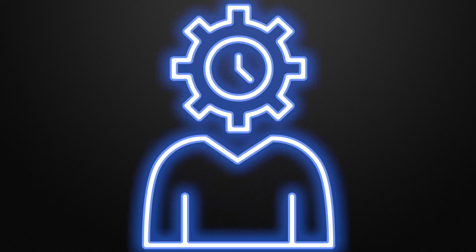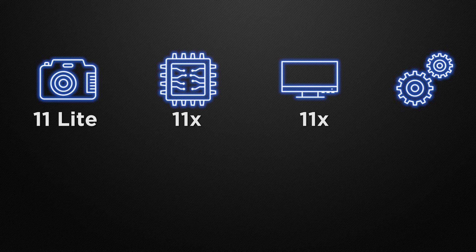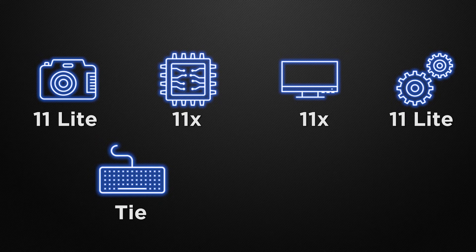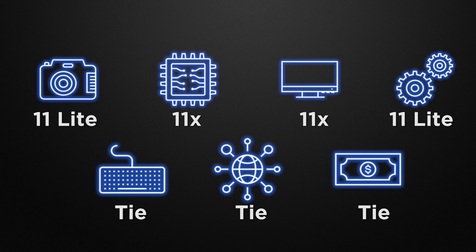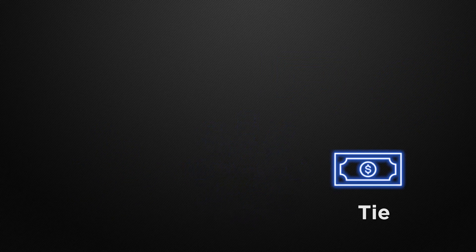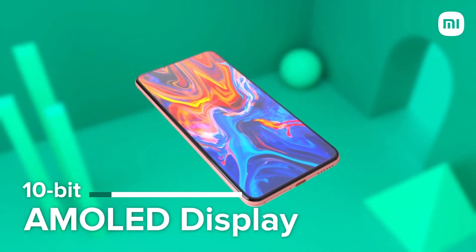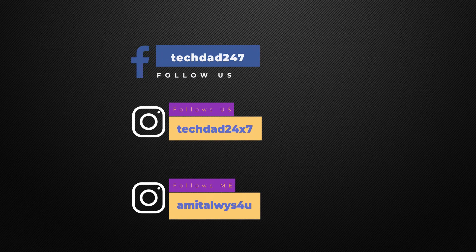In conclusion, for camera the winner is the 11 Lite; for performance the winner is the 11X; for display the winner is the 11X; for body the winner is the 11 Lite; features, communication chips, and price are all ties. The decision is totally yours — let me know in the comments which device you think is better. Thank you for watching. Please like, share, and subscribe to Tech Dad, and follow us on Instagram. This is Amit — see you in the next one!